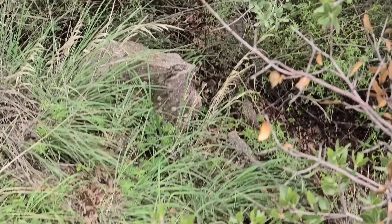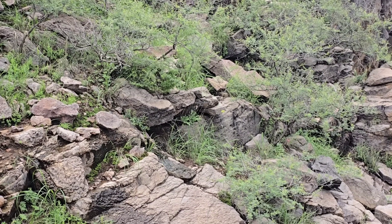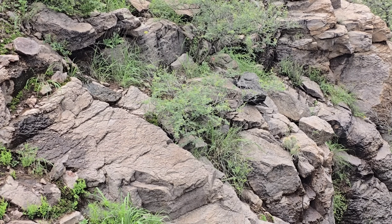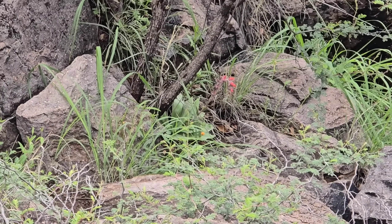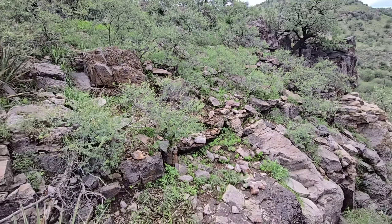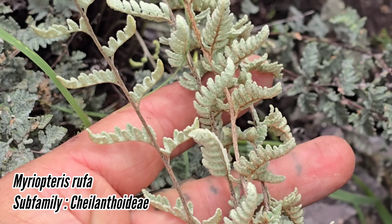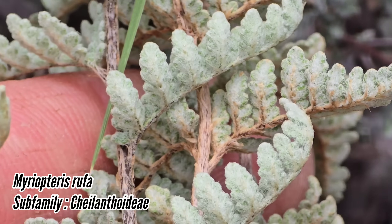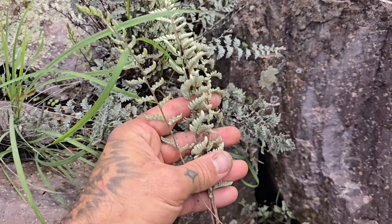We got Muhlenbergia lindheimeri, I think that's what that is down there. And then on the rocky knobs got all kinds of cool stuff — the cool Echinocereus cacti and of course more Echeveria strictiflora over there. What a rich sight. Look at this Myriopteris — look at that silver fern, silver fuzzy ferns. These could be hard to grow from spore but they're worth trying. I'm going to collect a specimen of this for the herbarium. Look at all the scales and trichomes.